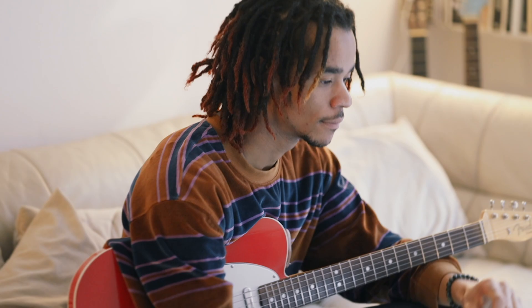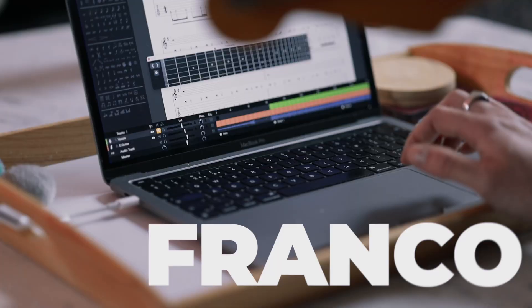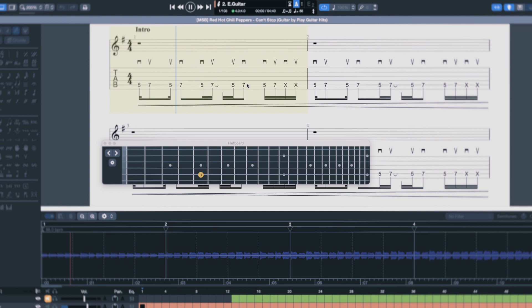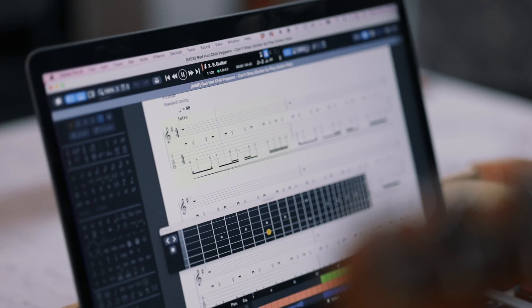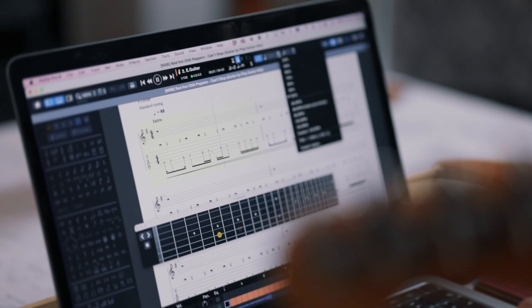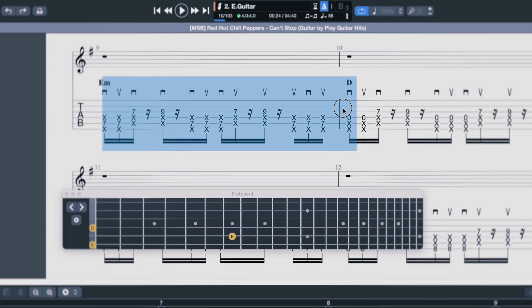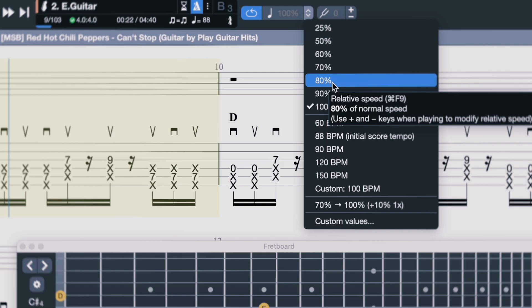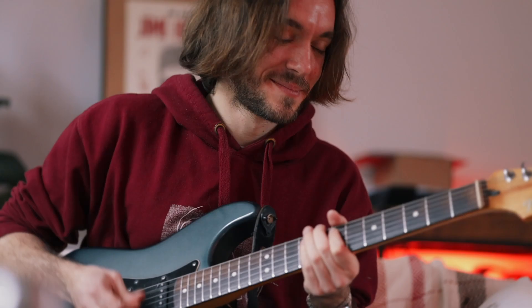Franco has a My Songbook subscription, and within seconds he has the full tab up on his screen, ready to learn. Whether it's the complete track or perhaps even just that killer solo, he can use the program to make it happen. He grabs the section he loves, loops it, slows it down, and really gets to grips with the part, even using the speed builder to gradually get it up to speed.